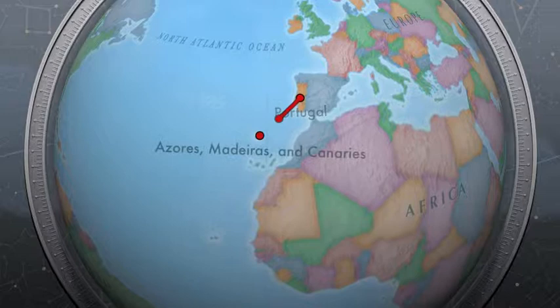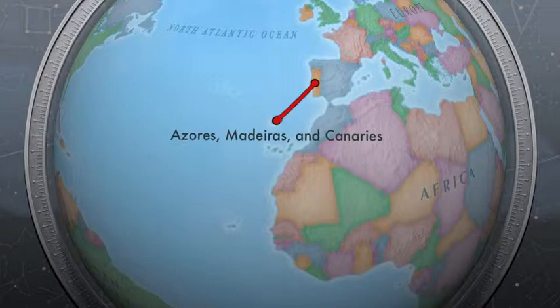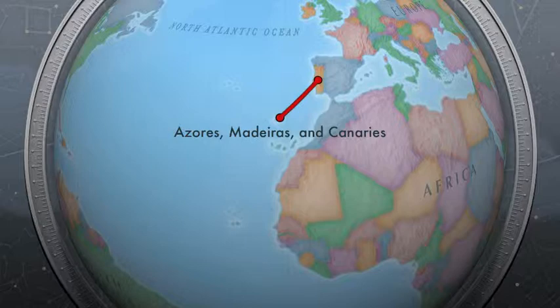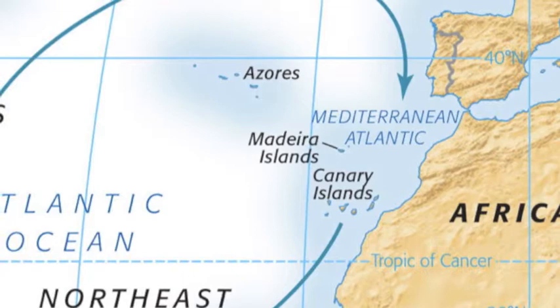These Iberian sailors first traveled to the Azores and Canary Islands because of the convenient northeastern trade winds, which blew straight from Europe south to those islands. The problem was that in order to get home, they had to find a different route, since the winds would be blowing directly in their faces the entire way back. When all you have to work with is wind power, you go wherever the wind takes you.